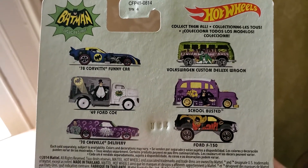Love that Corvette — need to pick that up at some point.